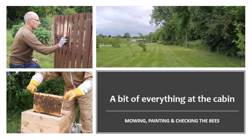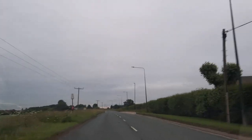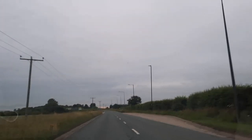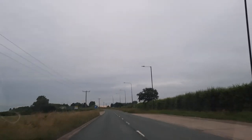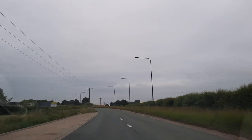Hi and welcome to Prepping Essentials. Good morning, it's six o'clock on Sunday the 27th of June. Just making my way down to the land and as always not quite sure what we're going to get done today, but let's find out.